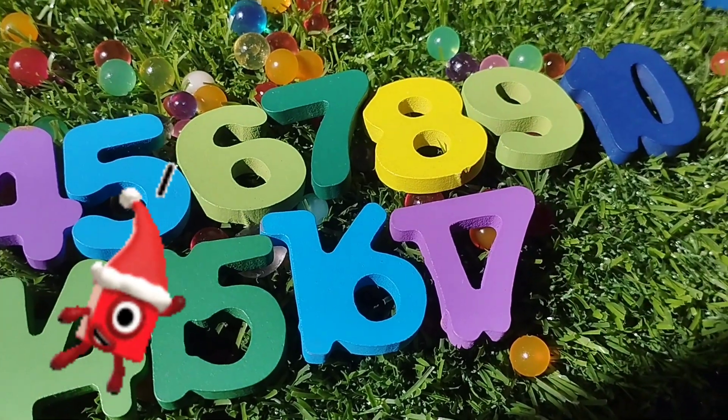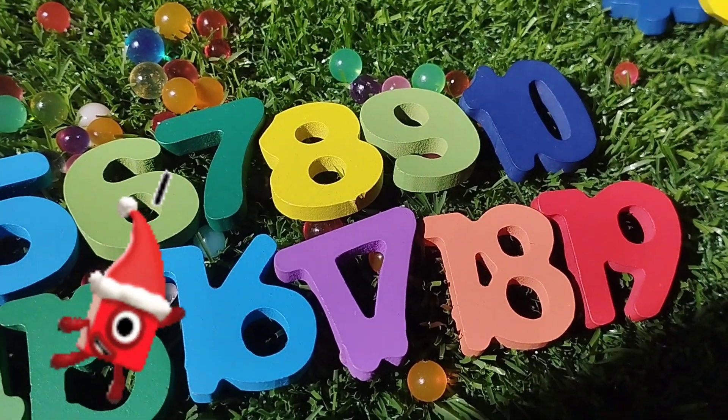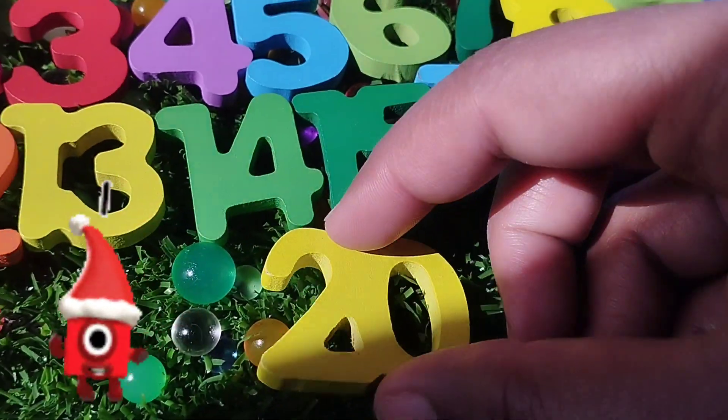Seventeen. The next number is number eighteen. Nineteen. And twenty.